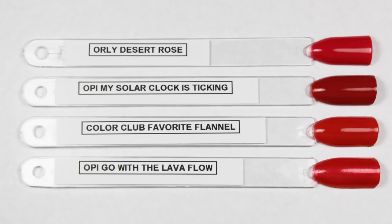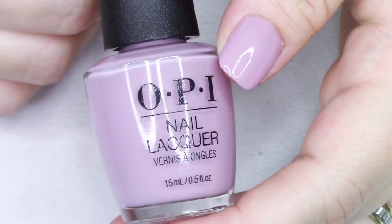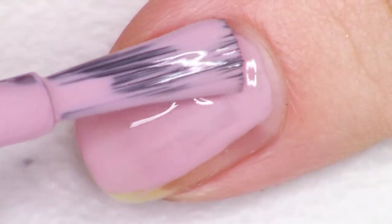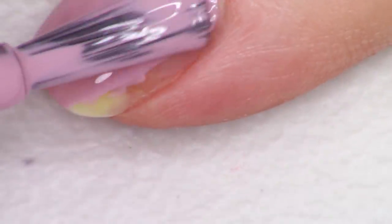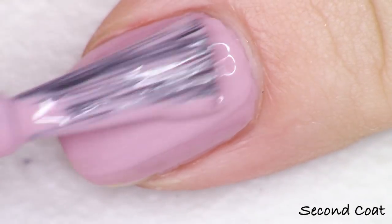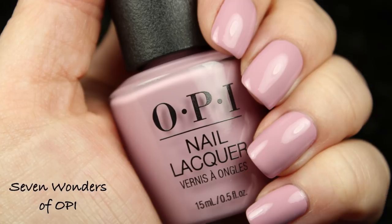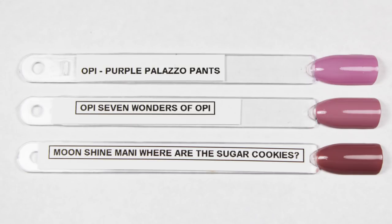The next polish in the collection is my personal favorite out of the whole collection. Whether or not it's going to appeal to you is personal preference, and whether or not you already have something similar makes it a necessity. For me it's a necessity because when you put on a polish and you just feel really good wearing it — that's this shade. It is a light dusty mauvey purple gray hybrid and it's so gorgeous. It's called Seven Wonders of OPI. It looks very very similar to Moonshine Manny's Where Are the Sugar Cookies, which is my calming color that I just don't get sick of.